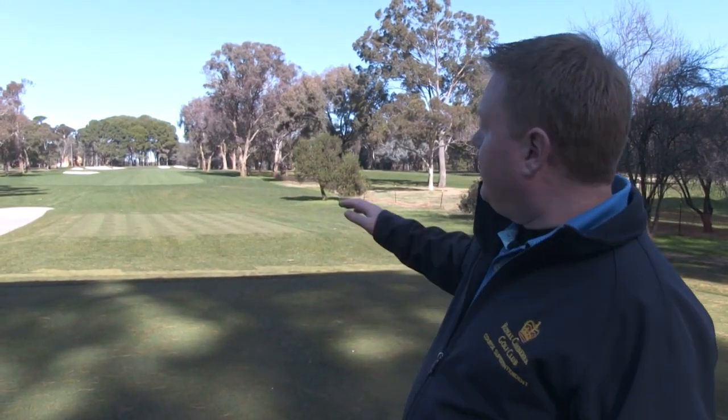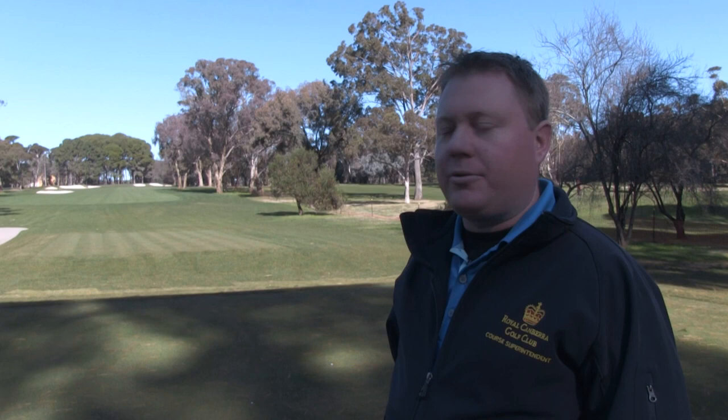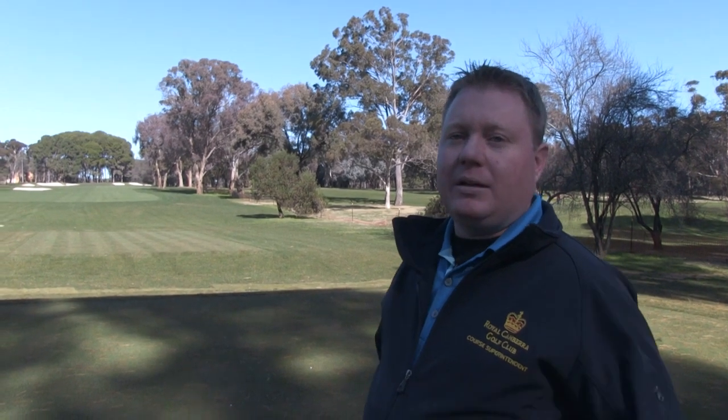This is one of the first holes that we completed. You can see the bunkers have been built up a lot from what they were — they tended to sit quite low unless they were greenside. The green on this hole has been built up quite a lot as well. It goes back to the strategy that the architects wanted to implement. Being a short hole, just under 300 metres, it is a reachable drive for the really good golfers. They wanted to make the approach shot a little more difficult — in the past it was probably too easy a short four. So now it's quite a difficult short four, but overall they've tried to maintain the difficulty of the nine holes similar to what it was, concentrating on particular holes to add a little bit more of a challenge.